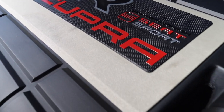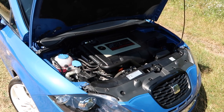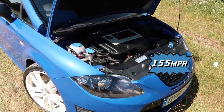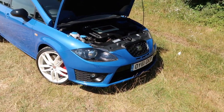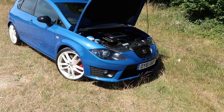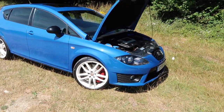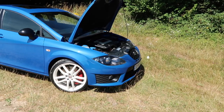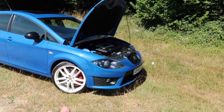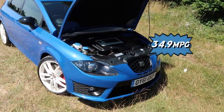So what does the extra power mean for performance? Well, this will hit 62 miles per hour in 6.2 seconds and the top speed is 155 mph. To compare that to the standard Leon Cupra, this is 0.2 seconds faster to 62 mph and one mile per hour faster at the top speed. On a combined run, it's stated to offer up to 34.9 mpg.